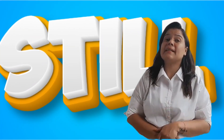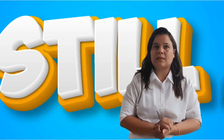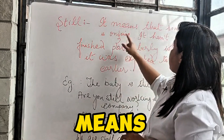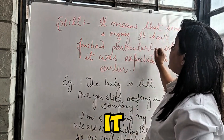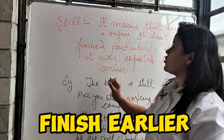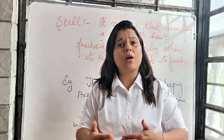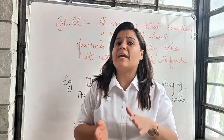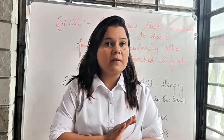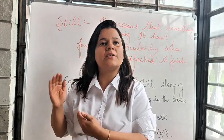How can we use this word? It means that something is ongoing — it hasn't finished, particularly when it was expected to finish earlier. There is something that is still going on; it was already expected to be finished, but it is not finished and it is still going on.